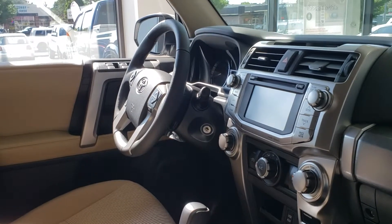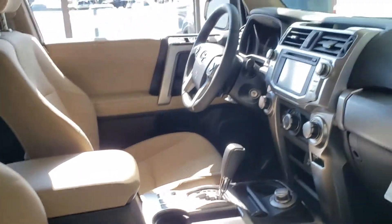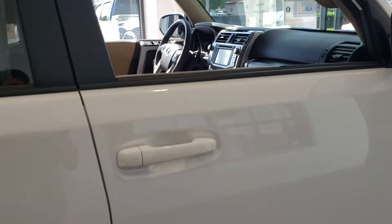Hi, it's Desi, Gresham Toyota, your gateway to adventure. Just want to show you the 4Runner, and it is the SR5, sitting here on our showroom.